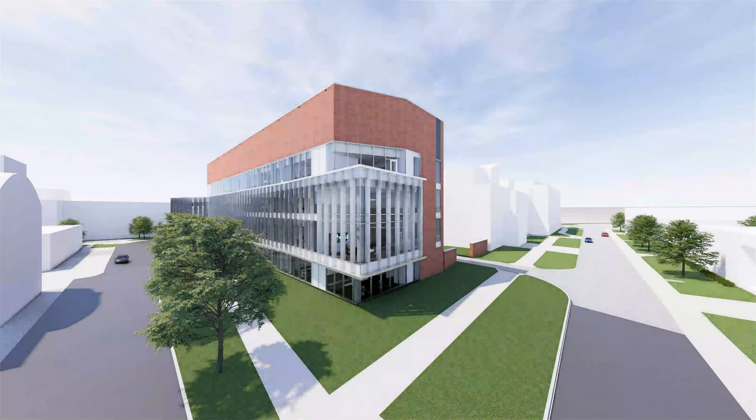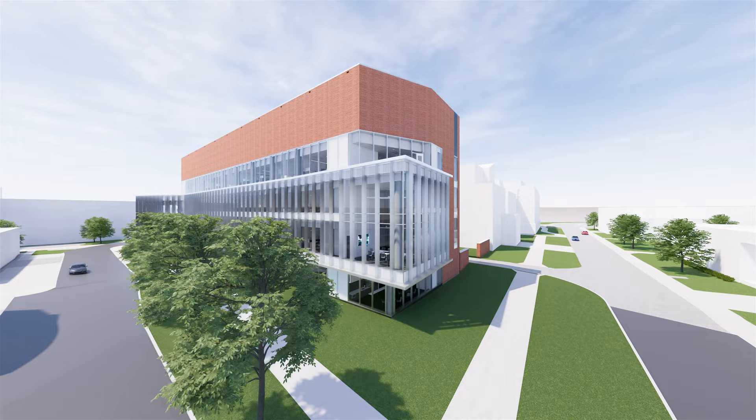Welcome. Today we are going to take you on a tour to preview the University of Maryland's new state-of-the-art Chemistry Building Wing 1. To your right is Stadium Drive and to your left is Chemistry Lane.